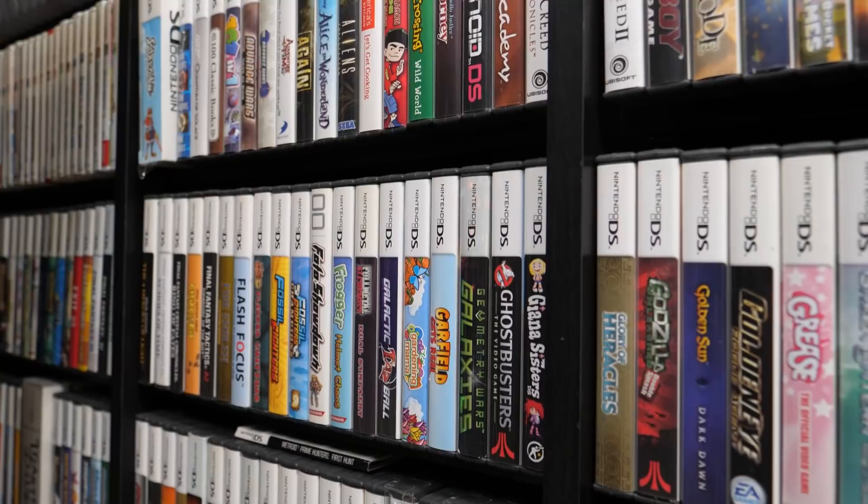Bootleg video games have been infiltrating the market for a while now, but are becoming more prominent than ever thanks to online storefronts and the fact that old games are just harder to find and getting more expensive. Some sellers online are even trying to pass them off as the real deal, and sadly many consumers are falling victim to them. So if you're going to shell out cold hard cash for your favorite retro games, you're going to want to make sure they're legitimate. But how do you know what signs to look for, especially when bootleggers continue to refine their work?